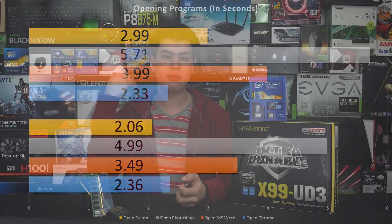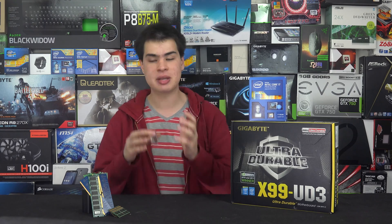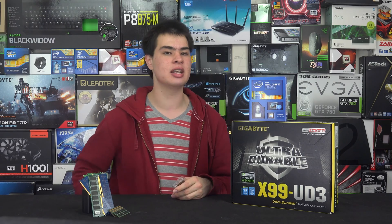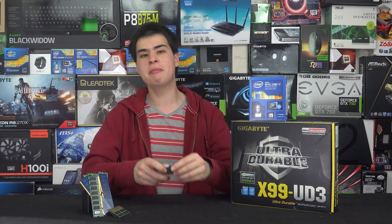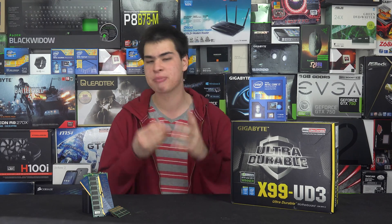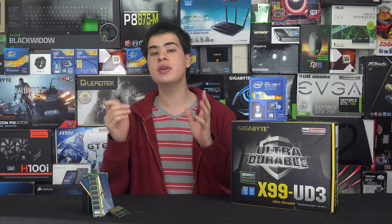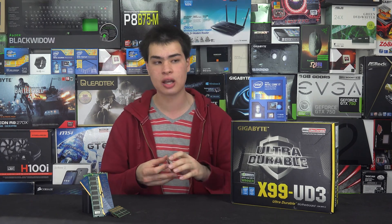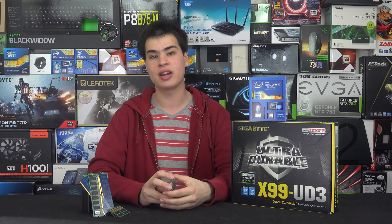Jumping into some more real-world tests, once again we found there wasn't really that much of a difference. The limitations came more from storage and those types of applications as opposed to limitations in RAM. I tried my best to test different scenarios using laptop and desktop RAM but honestly I couldn't find that much difference. Obviously there are going to be a lot of variations when it comes to testing this yourself.